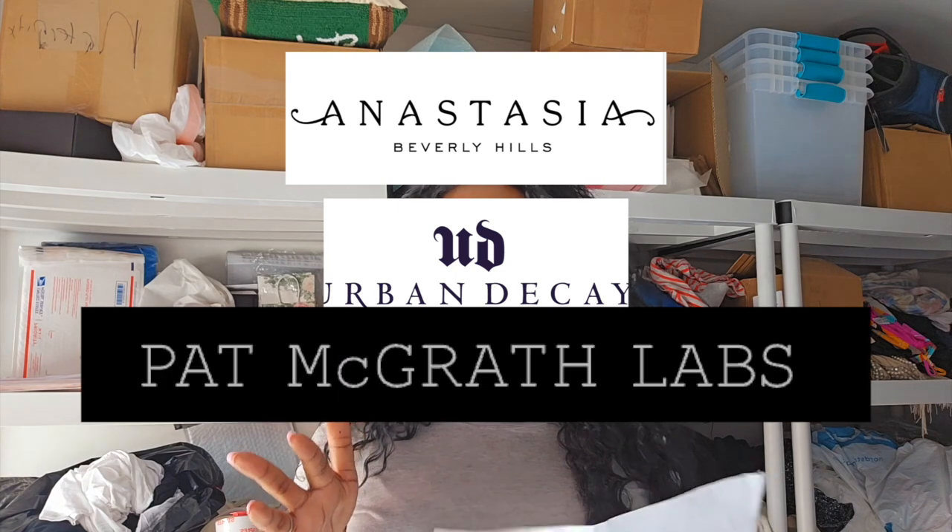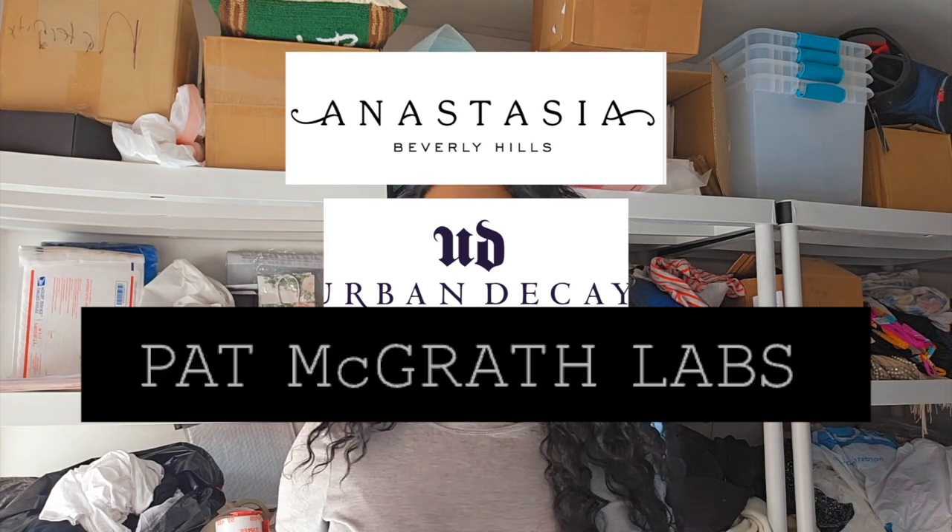Now we're going to finish with the last several brands — these are all beauty brands I love selling: Pat McGrath, Morphe, Anastasia Beverly Hills, Too Faced, and Urban Decay. This will take us over 50 brands total, so I'll put the honorable mentions on screen.